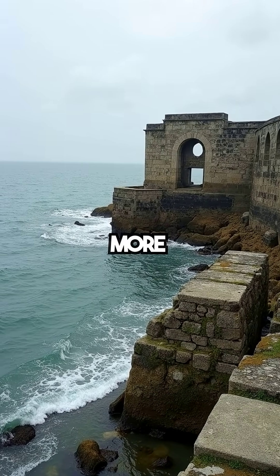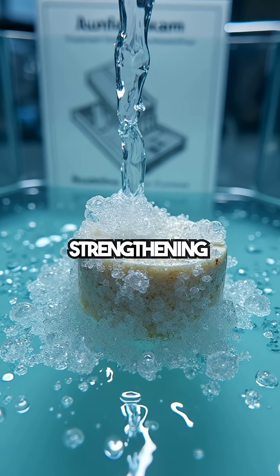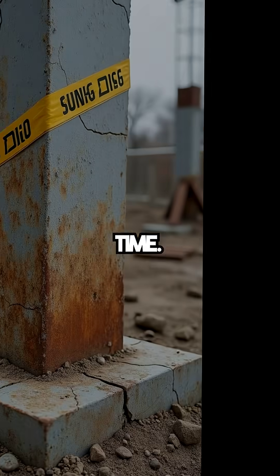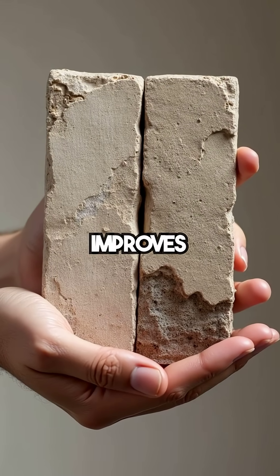Roman maritime concrete is even more remarkable. Seawater triggers aluminum tobermorite crystal formation, strengthening the concrete over time. Modern concrete degrades from day one; Roman concrete improves with age.